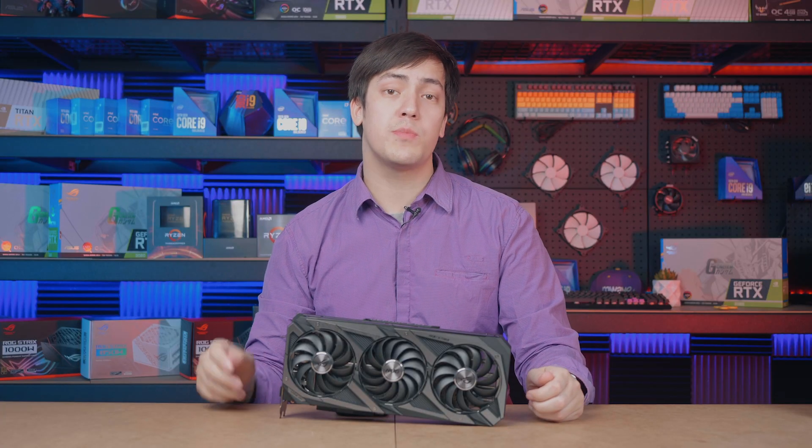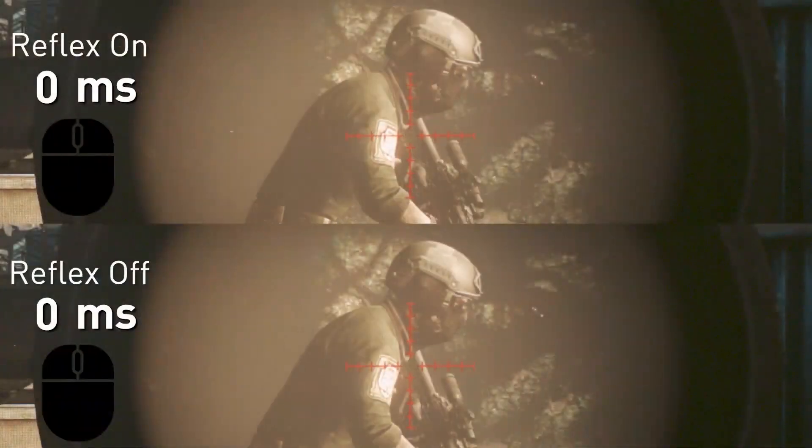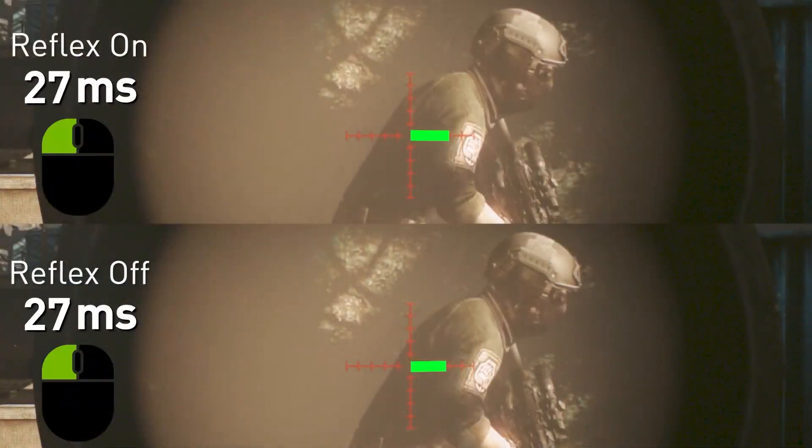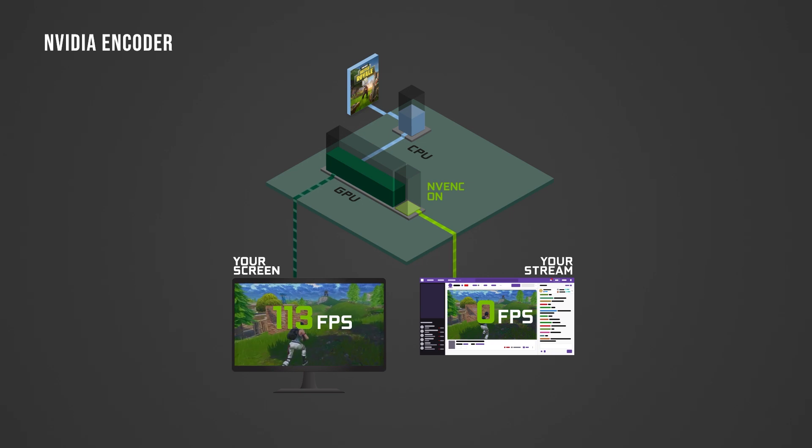The RTX 3080 Ti is one of the most powerful GPUs available right now and it features NVIDIA's full suite of GPU technologies, including NVIDIA Reflex, which allows you to measure and lower your system's latency, improving responsiveness, which is especially important for competitive esports titles.